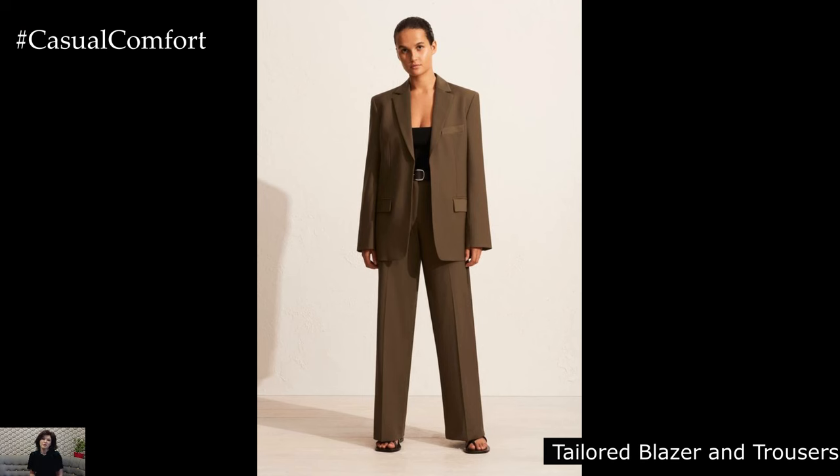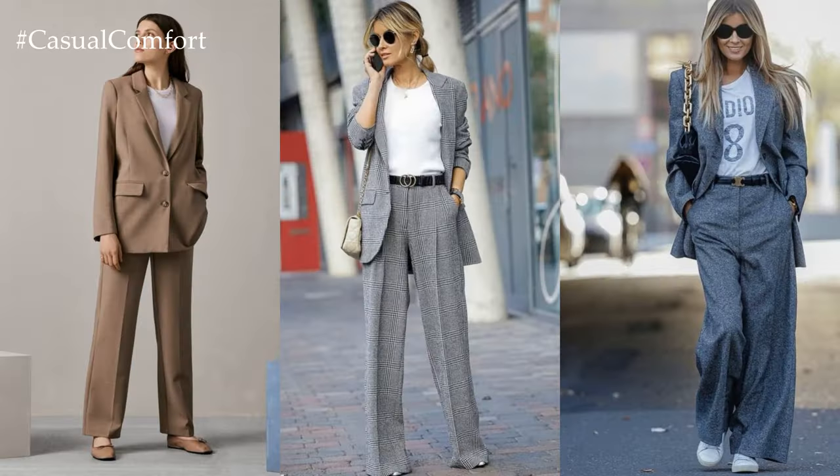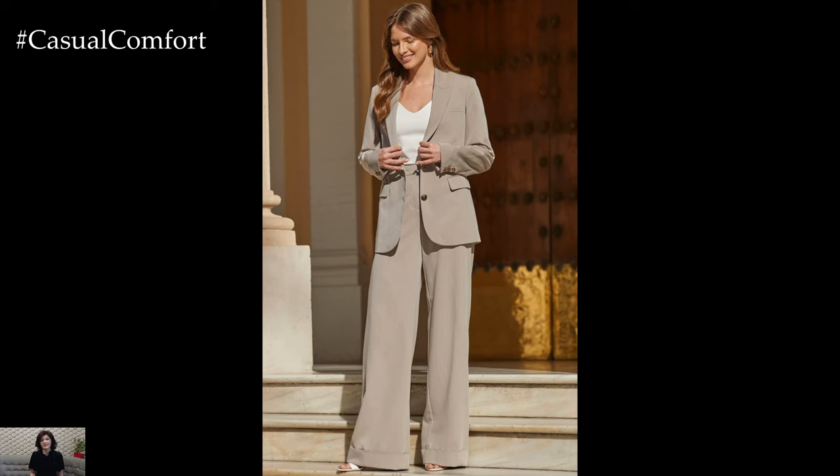Tailored blazer and trousers: Update your workwear wardrobe with a tailored blazer and trousers in neutral tones like charcoal gray or camel. Opt for lightweight fabrics such as linen or cotton to stay cool during warmer days. Pair them with a silk blouse in a soft pastel shade and pointed-toe pumps for a polished, office-appropriate look.